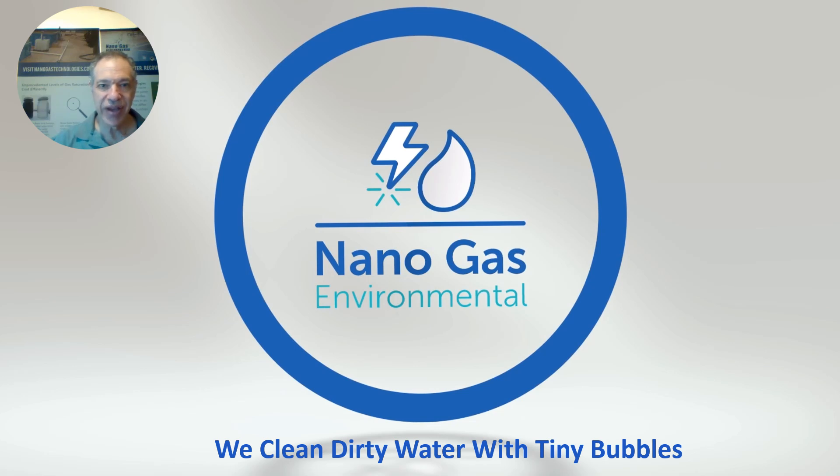Hi, my name is Len Bland. I'm CEO of Nanogas Environmental. We clean dirty water with tiny bubbles.